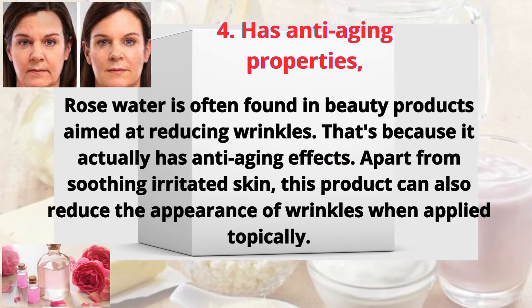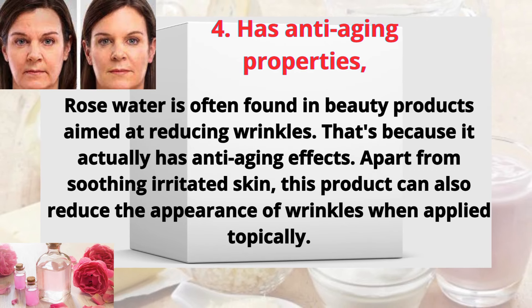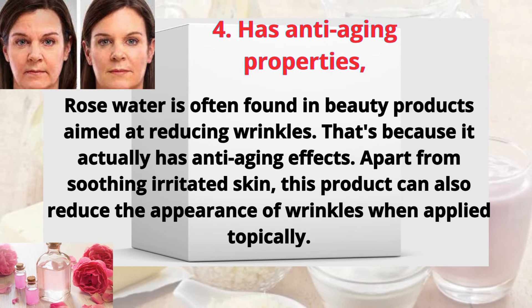Four: has anti-aging properties. Rose water is often found in beauty products aimed at reducing wrinkles, because it actually has anti-aging effects. Apart from soothing irritated skin, this product can also reduce the appearance of wrinkles when applied topically.